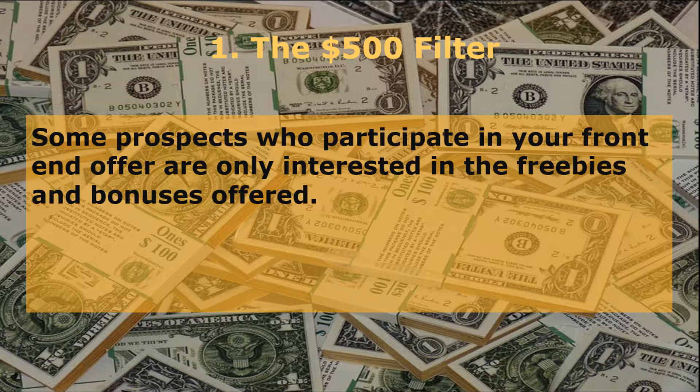This price is set to $500 to ensure you attract only qualified clients that would take the high-ticket program seriously. Some prospects who participate in your front-end offer are only interested in the freebies and bonuses offered. The worst kind of clients are those who want free stuff and are demanding — you're not going to get them to invest a single cent with you. Therefore, filtering your potential high-ticket clients is an important step.